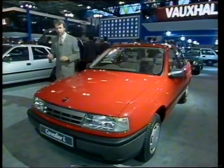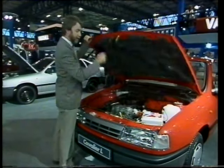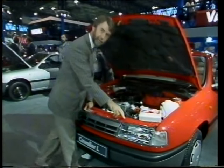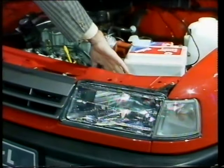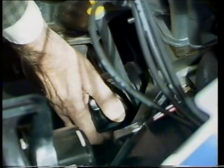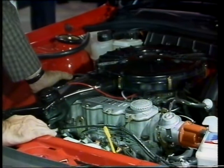Part of the Vauxhall philosophy in creating the new Cavalier is to make it easier to maintain, and that's good news for owners and garages. The headlamp adjustment, for instance, is now a simple screw on top of the unit, instead of messing about with adjusters at the back. The oil filter is readily accessible, and it's now very easy to change the timing belt — in the past, that was a major operation on a Cavalier.